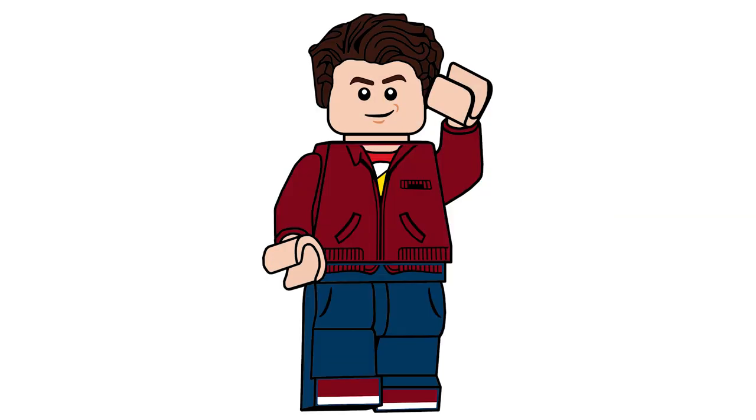Hello there everyone, Ash and Flash here. Welcome back to another weekly top 10 video. Today we're going to be looking at the top 10 Lego Batman movie sets. And the reason we're looking at this is because we've been looking at a lot of DC things this past month on the channel.